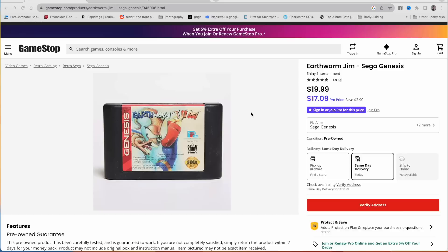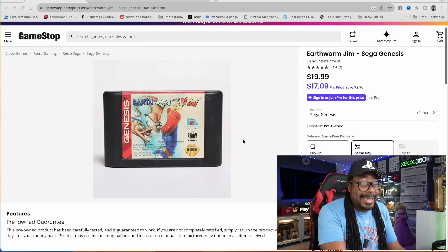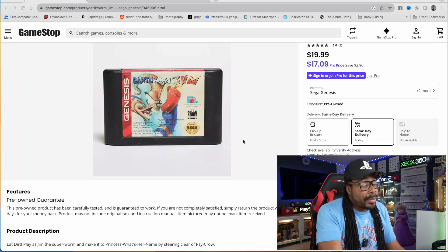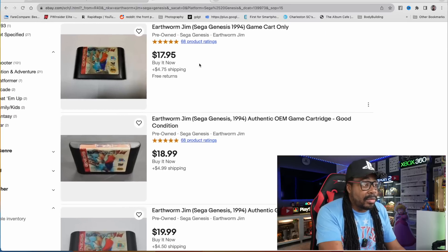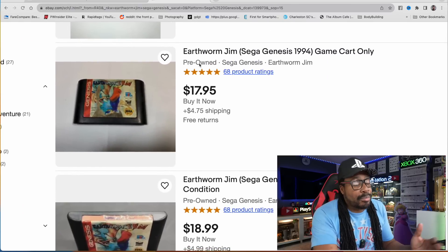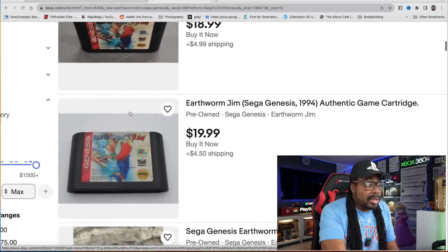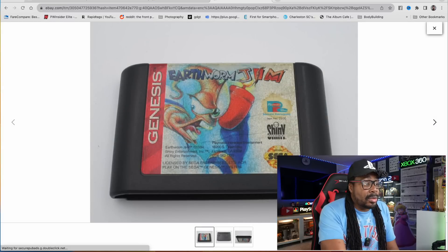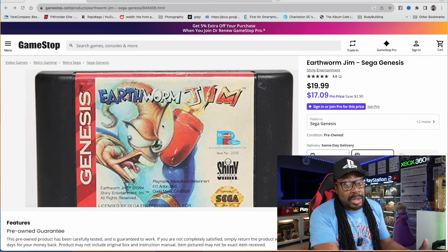Let's go online and check these games out. On GameStop's site, Earthworm Jim is $19, or $17 with a Pro membership. Jumping over to eBay - look at these covers. The artwork, $17, $18, $19 - you can see the pictures of the real covers. Now look at the actual video of the game - it doesn't add up. It does not add up.